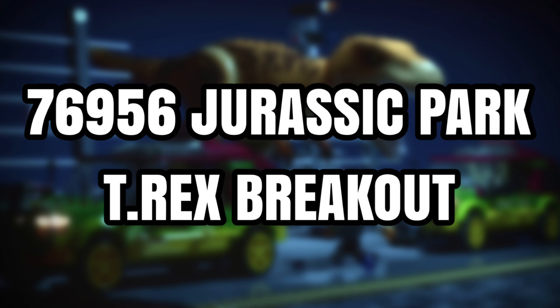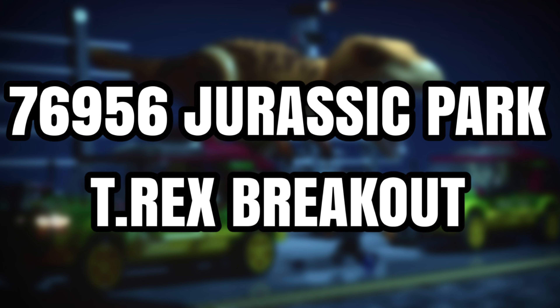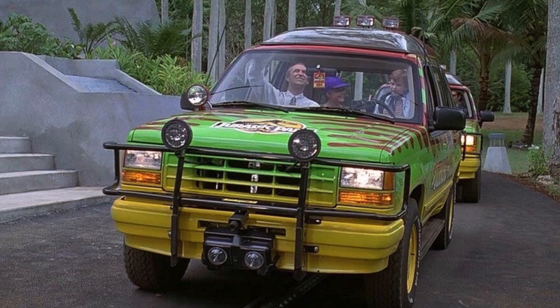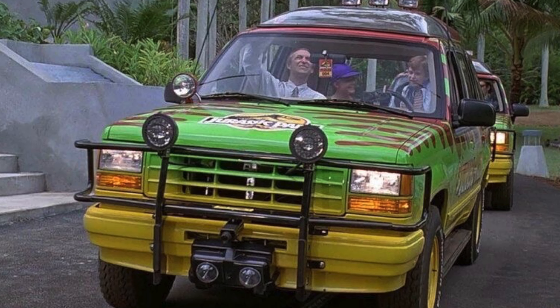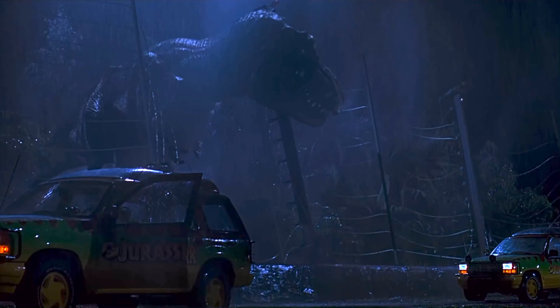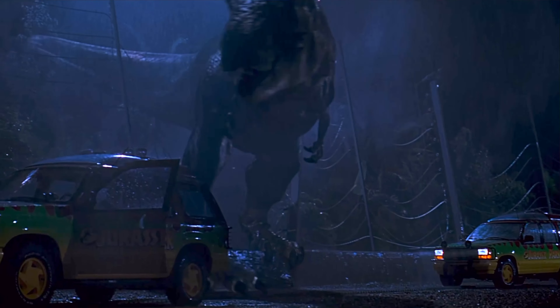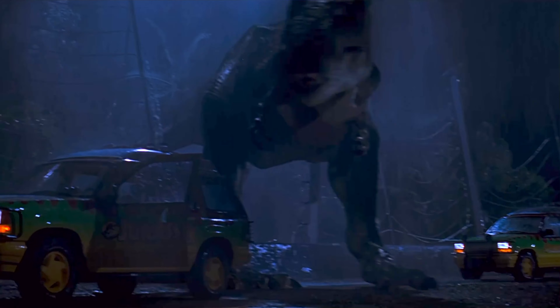Set number 76956, Jurassic Park T-Rex Breakout, will feature two of the iconic Jurassic Park Ford Explorer Tour vehicles — EXP04 and EXP05 — from the Safari Tour Ride. The scene that Lego will be portraying is where the Explorer Tour Ride vehicles are put to a standstill outside the T-Rex enclosure and the power is switched off.